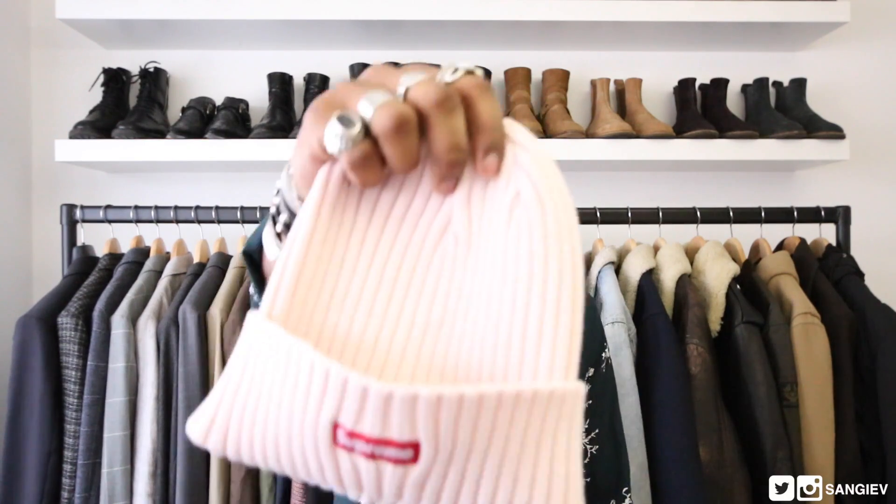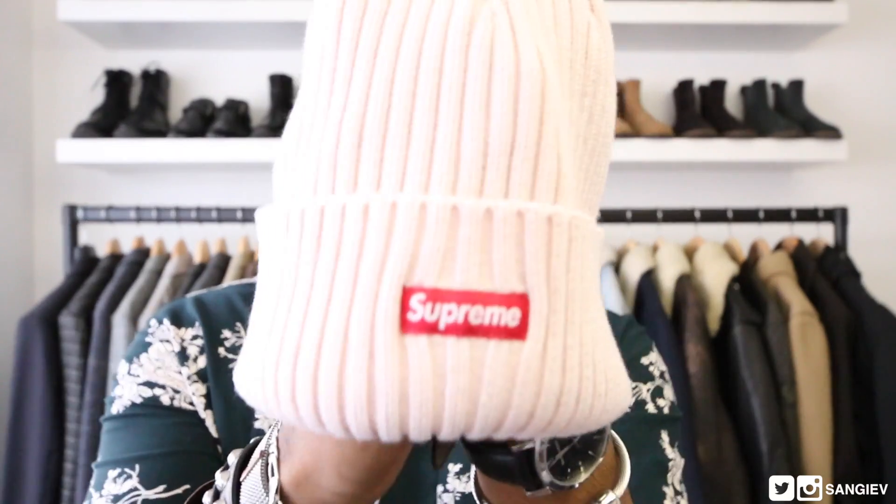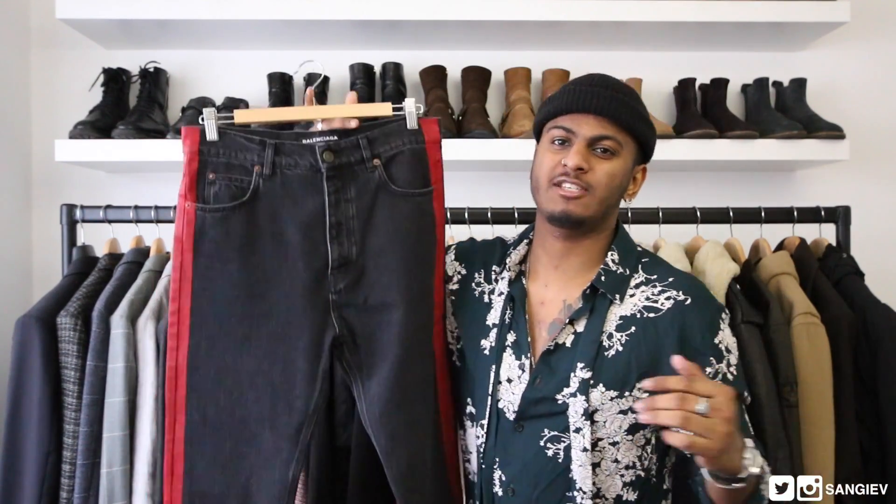Next up, we've got a proper hype piece — this is the Supreme light pink overdyed beanie from their first drop. It's got a little Supreme box logo in the middle, light pink overdyed. I kind of bought it for myself, thinking my girlfriend would love it, so she can wear it. I'll be wearing it now. If you follow my Instagram, which is right here — S-A-N-G-I-E — the seamless plug right there.